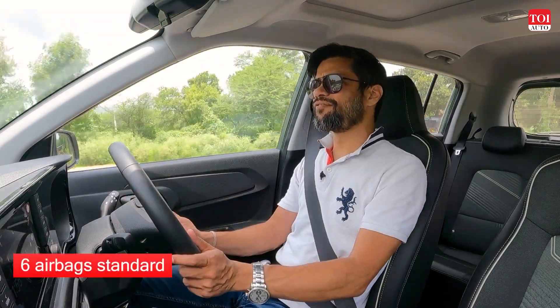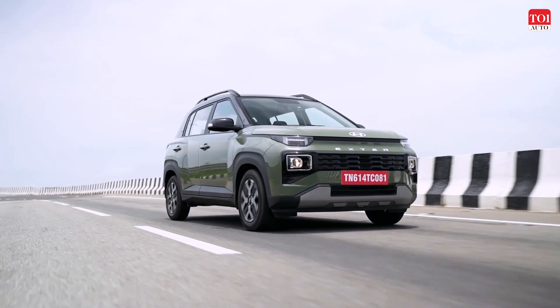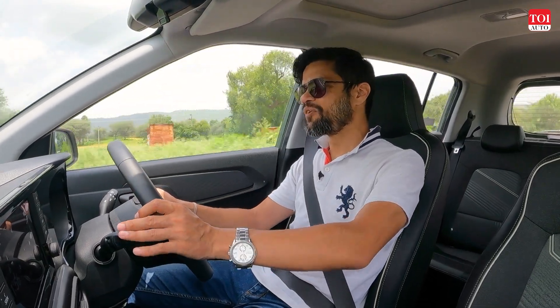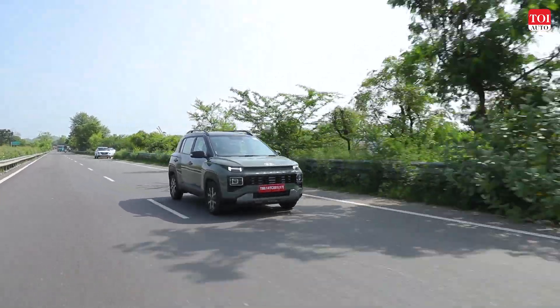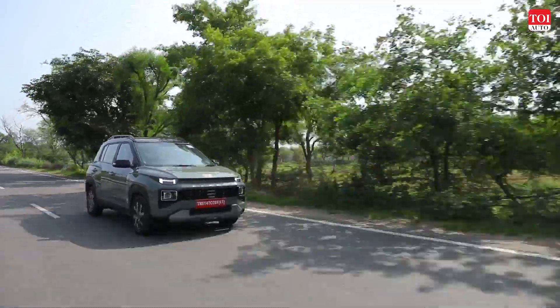The steering is very light and easy to use in traffic. The flip side is it doesn't give you feedback about the front wheels, which is typical of many Hyundai cars. But that's acceptable since this is primarily an urban vehicle, and it does its job pretty well.